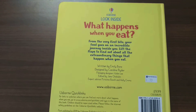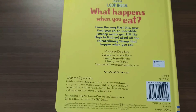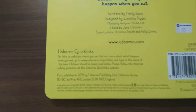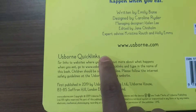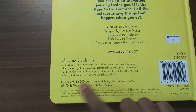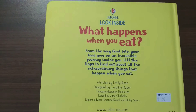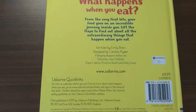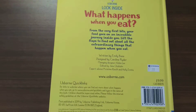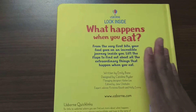One of the specialties of these books is that they are non-fiction — the facts are given in layman terms, very easy to understand. There is something called Usborne Quick Links: if you go to the Usborne website and search for the quick links, you will be led to websites, YouTube videos, or text explanations for all the topics in the book. So it's both a self-reading material and a teaching resource.